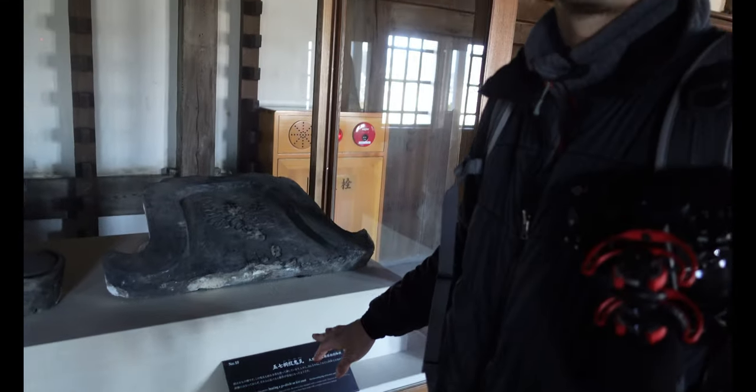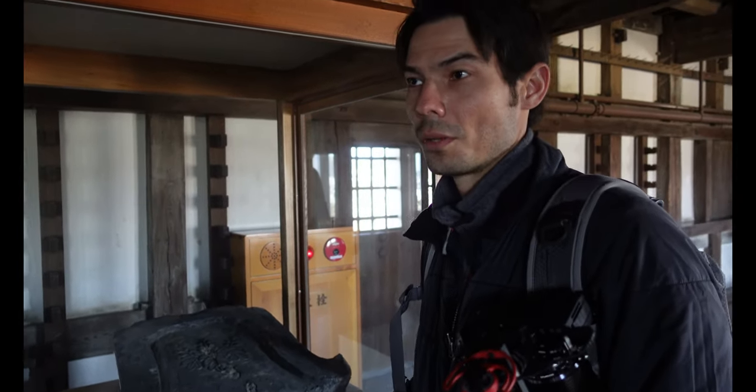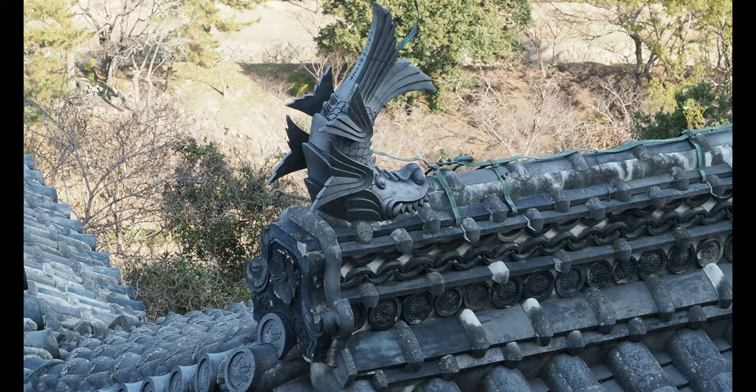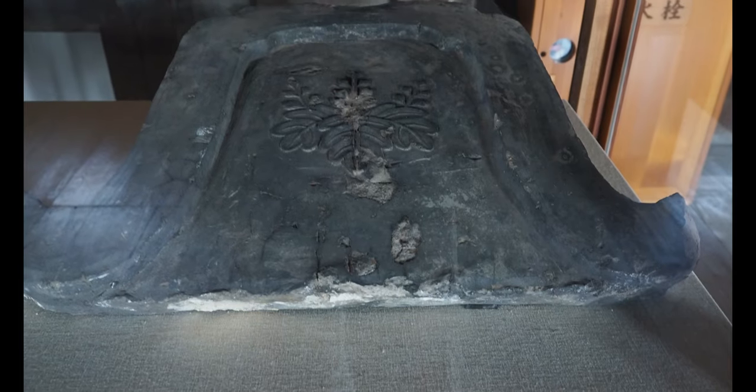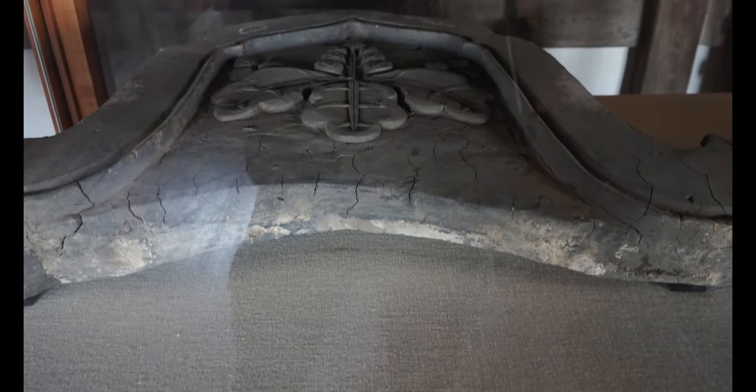These are the onigawara, positioned at the ends of the roofs near the apex. They change depending on the era and the owner of the castle.